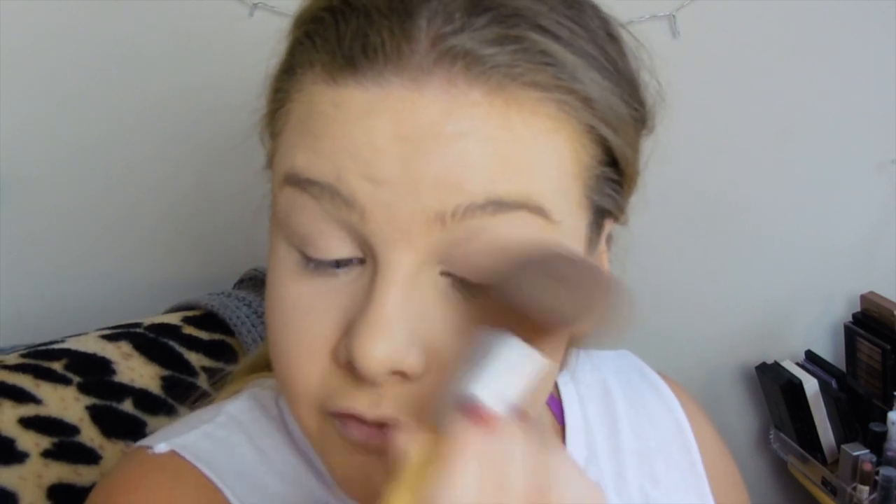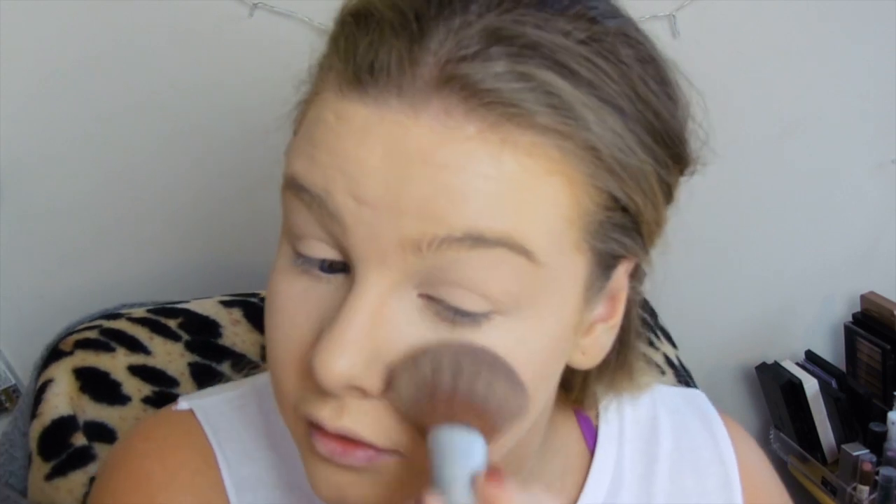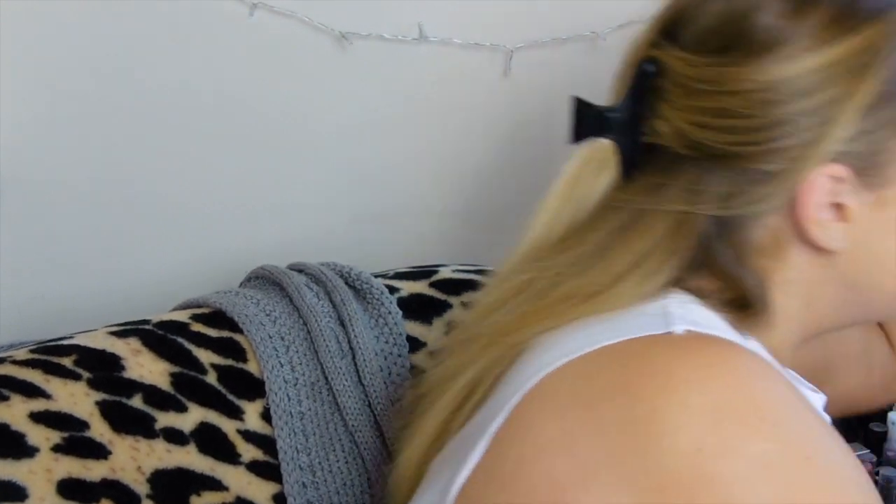I don't like my under eyes not being set because they really crease. So if you guys have got any concealers you would recommend then let me know, because I love the Lasting Perfection — it's pretty much the only one that hasn't creased on me yet. I didn't like the Rimmel one with the orange top. I like ones with full coverage because I have quite heavy under eyes, so I like them to be definitely set in place. I'm just gonna set the rest of my face with the Real Techniques powder brush.